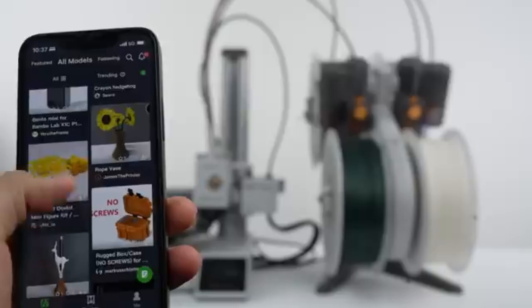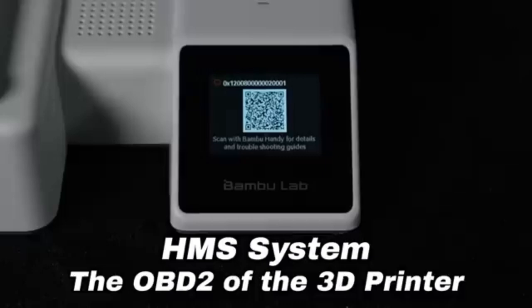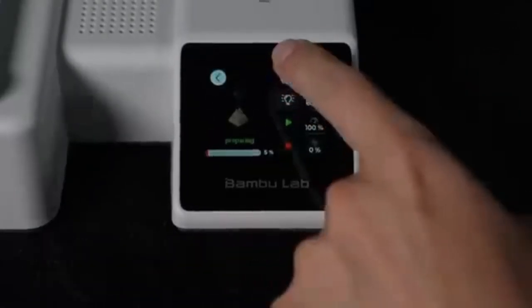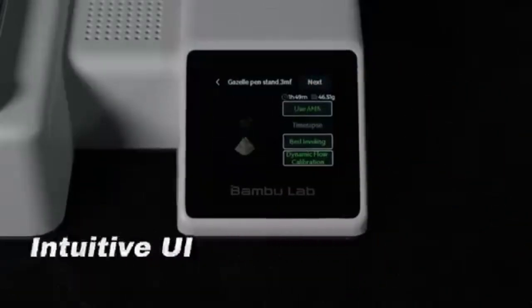The A1 Mini's auto bed leveling feature saves you time and effort. With wireless connectivity options, you can get excellent bed adhesion and print uniformity without the need for manual adjustments. The A1 Mini also allows you to remotely manage and monitor your prints, giving you more freedom in your workflow.